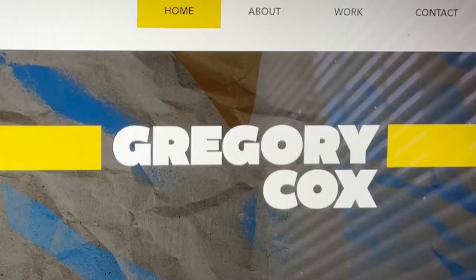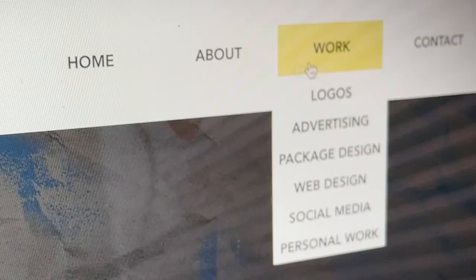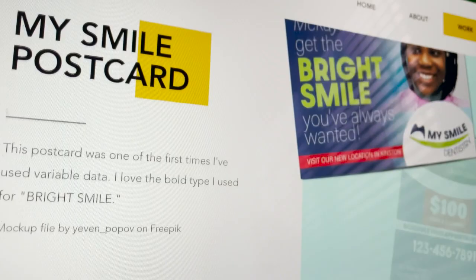If you are interested in my work, I have a portfolio website which shows most of my work in greater detail. You can also contact me using a form located on that same website. I would love to design for you or your team, and I would love for you to contact me. Thank you for watching this video.